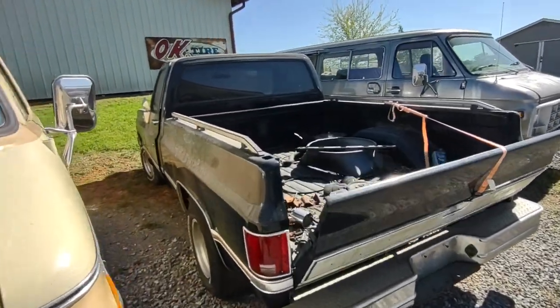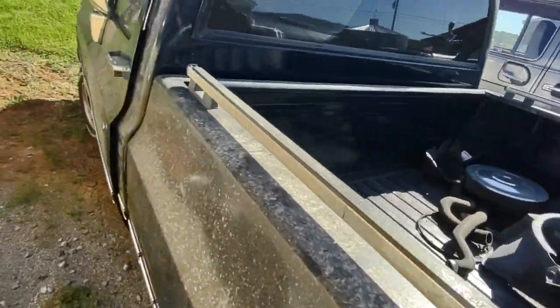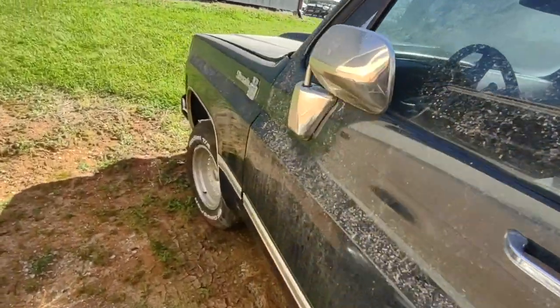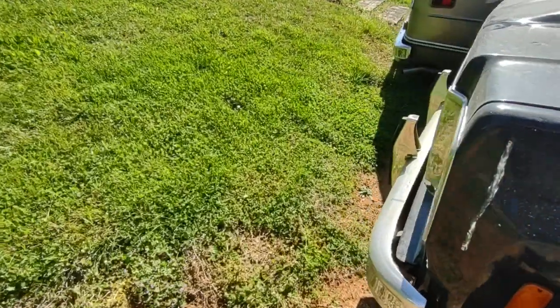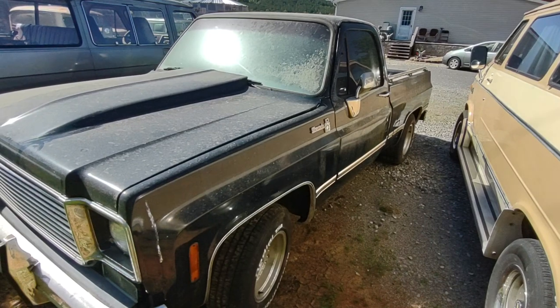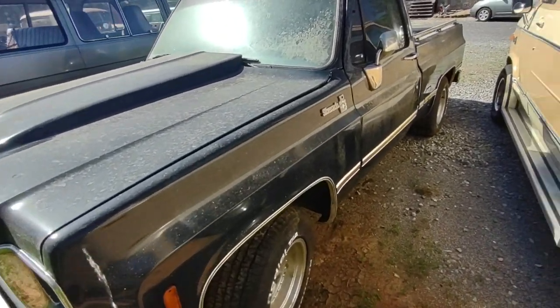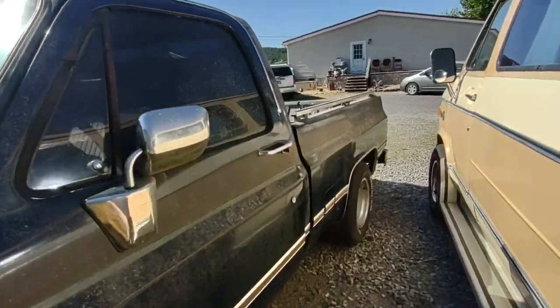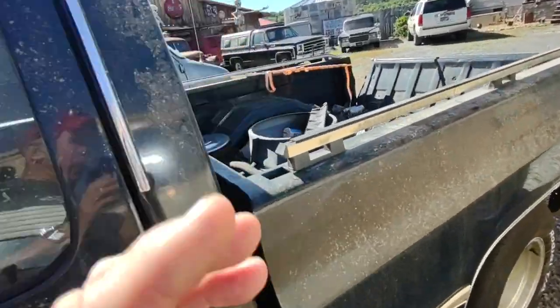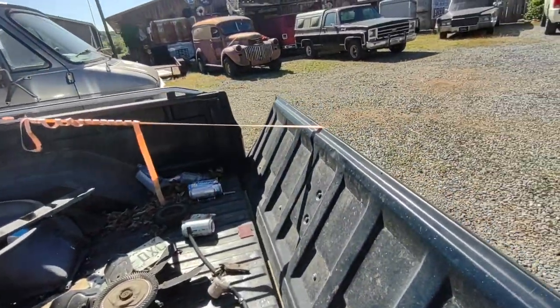This is the one Tim just recently purchased, like a couple weeks ago — no motor or transmission. I know I've showed you all this before; I don't mean to repeat myself. I'm just showing you around. I think this is a one-owner truck from California. That's about all I can tell you about it really — no motor and transmission.